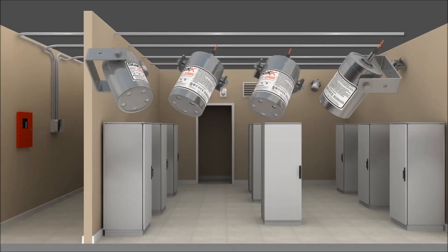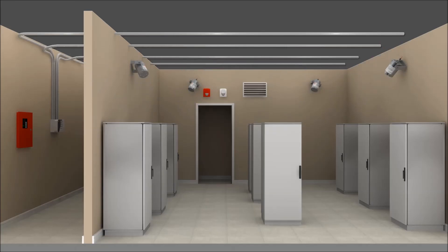Replacing STATX generators after discharge is easy, as no pressure cylinders or piping is required. Room operations are able to resume within a short time.